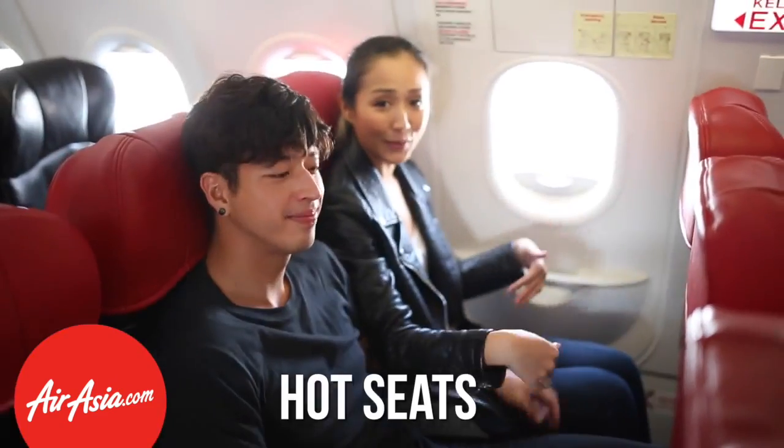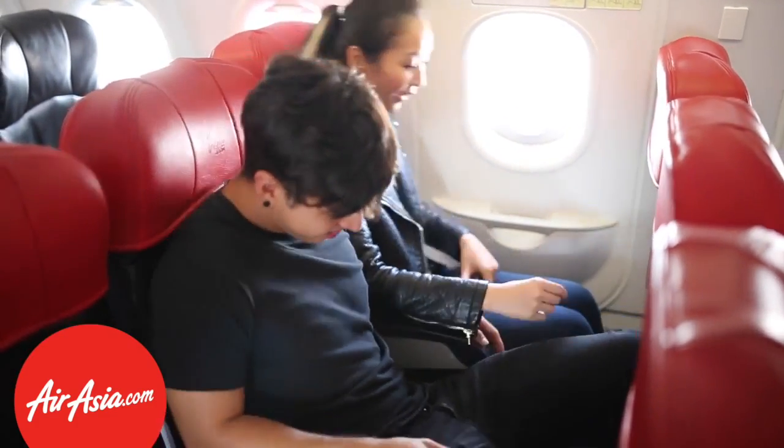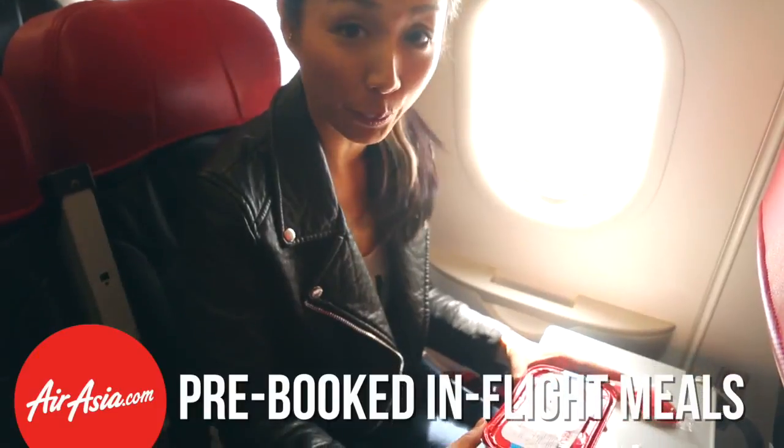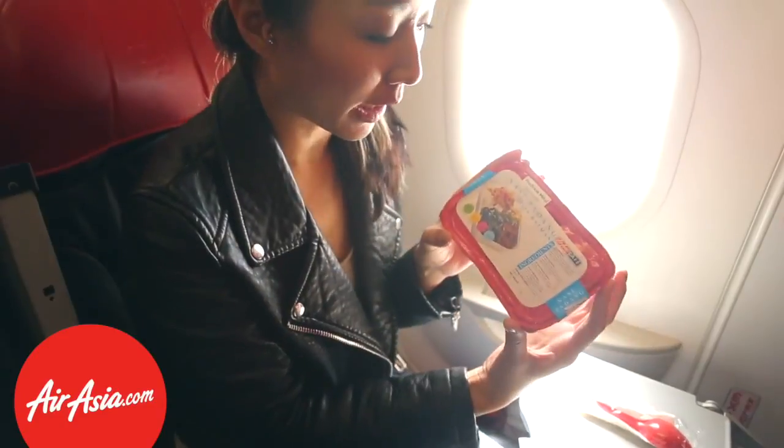We're here at the red carpet check-in counter of AirAsia and we're going to fly to Bandung. We're settling into our seats right now and there's a lot of leg room here — my knees are not even bumping. That's pretty awesome. It's better when you pre-book online on AirAsia.com because you get more selections to choose from. And I got the Nasi Padang today — it's kind of hot so I'll put it down.